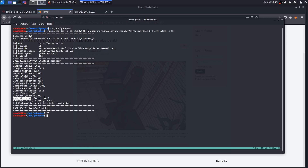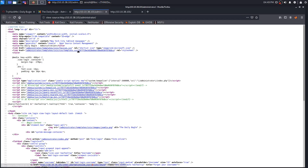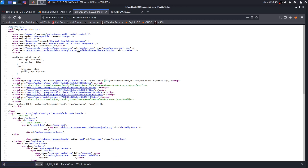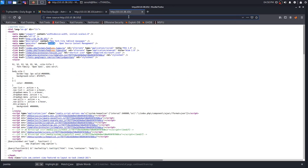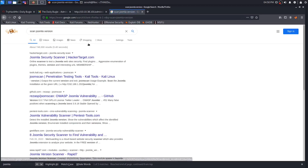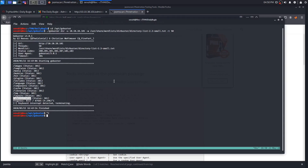We can cancel GoBuster, copy the web directory, paste it in the browser, and find the Joomla login screen. You can view the page source and attempt to find a version, but scrolling through won't yield anything fruitful. The next best thing is to search 'scan Joomla version' — you'll come across a few penetration testing tools, and I found JoomScan. I already have it downloaded.